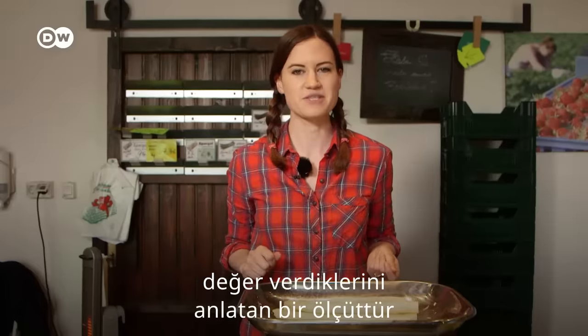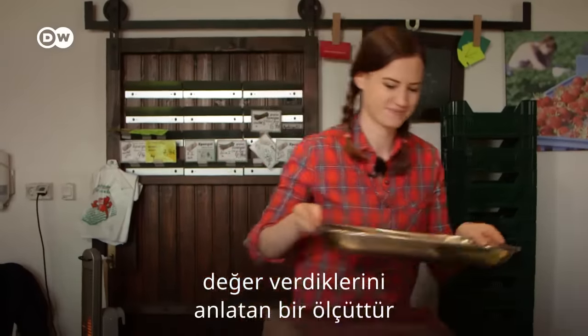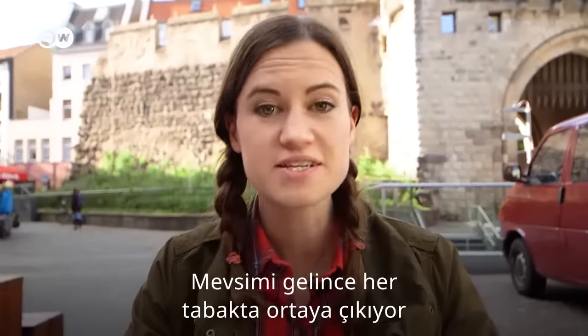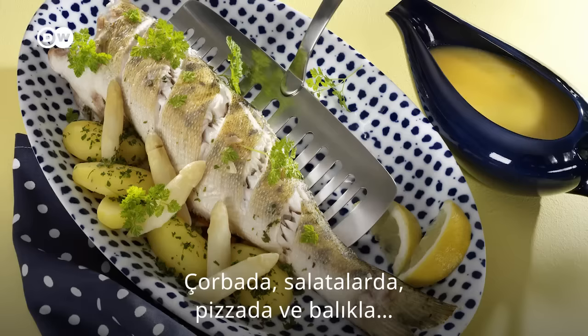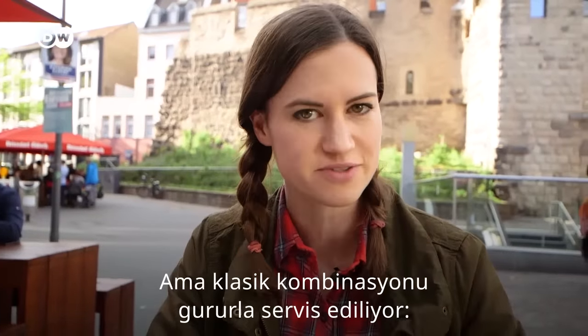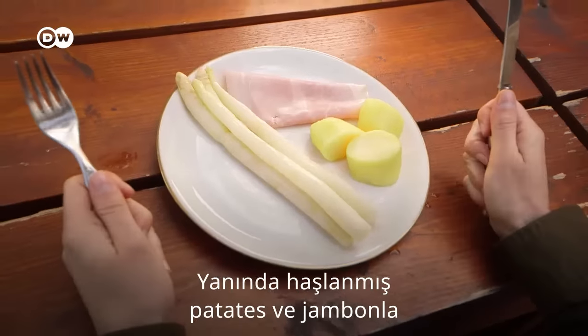It's nicknamed white gold. Perhaps that's a measure of how much they value this national treasure. In season, it appears in every dish — in soup, in salads, on pizza, with fish. But the classic combination, served up with pride,